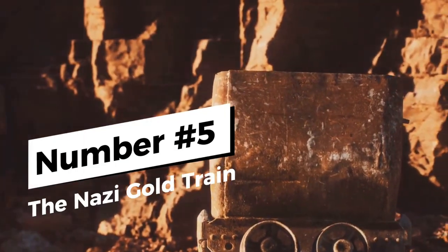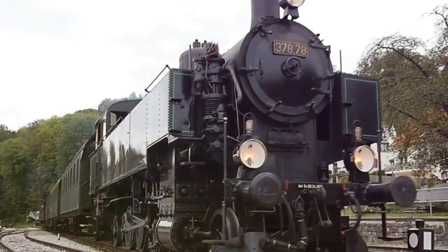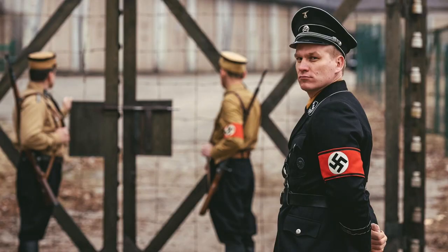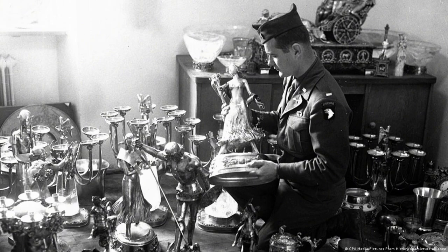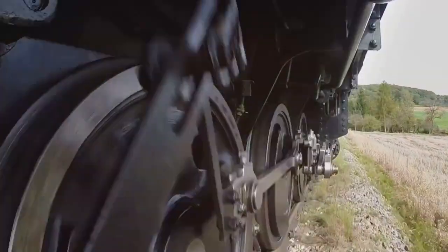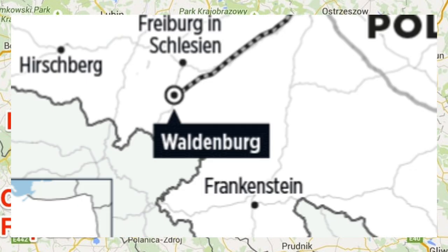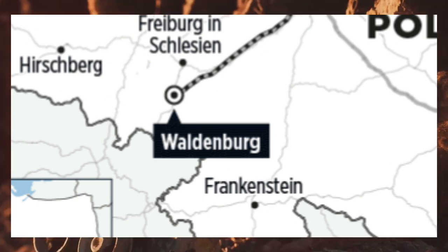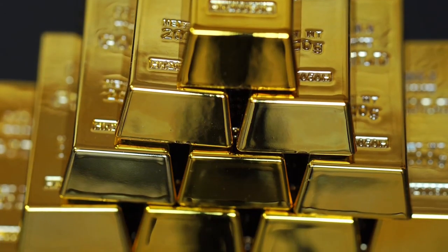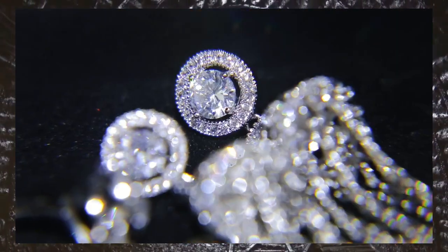Let us delve deeper into the intriguing tale of the Nazi gold train. It begins as the shadows of World War II were starting to lengthen, with the infamous Nazi gold train rumored to be swollen with gold, precious gems, and priceless art. The origin of this legendary train can be traced back to the looting sprees of Nazi Germany, who seized immeasurable wealth from the territories they conquered. In the dying days of World War II, a heavily armored train shrouded in secrecy sped out of Wrocław, Poland. Its destination: the labyrinthine Lower Silesian Mountains. The train was said to carry a fortune stolen by the Nazis — a wealth so vast it defies human comprehension — including the cultural heritage of entire nations, encapsulated in priceless pieces of art.